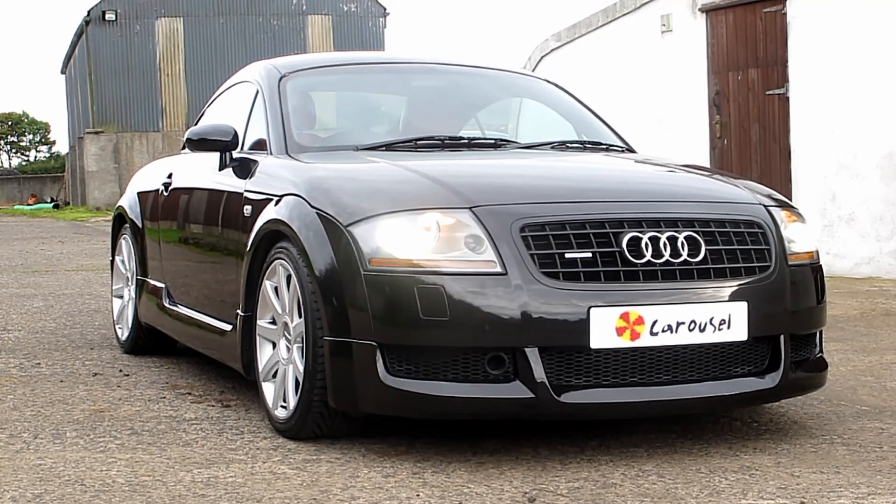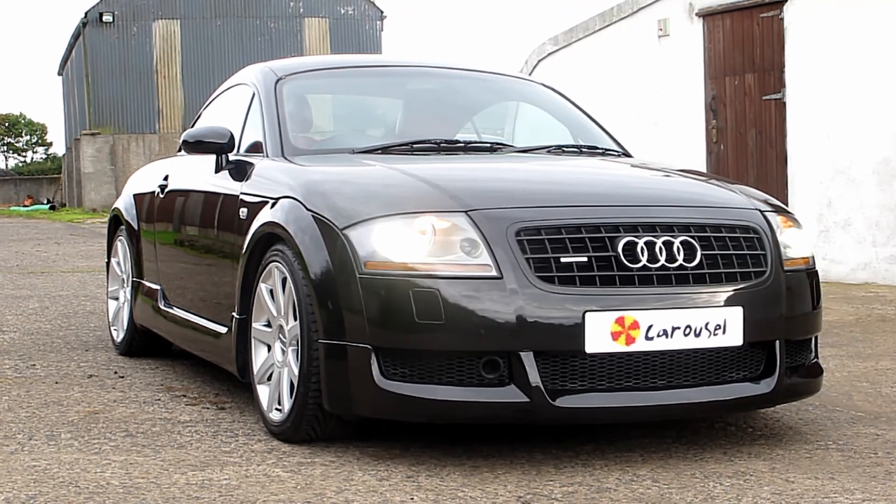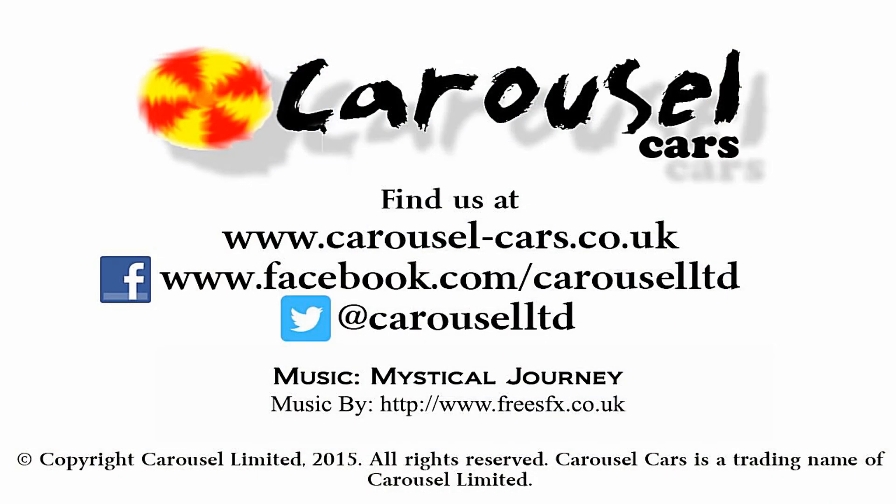If you would like any more information, get in contact with us with the details at the end of this video. Thanks for watching.